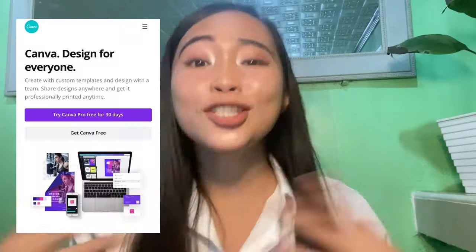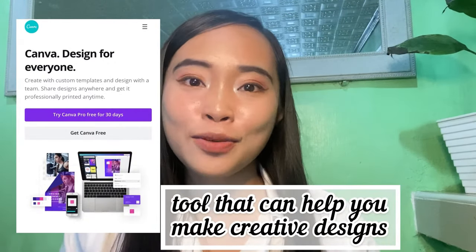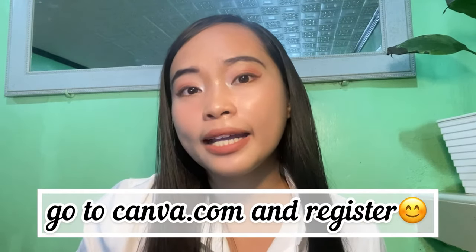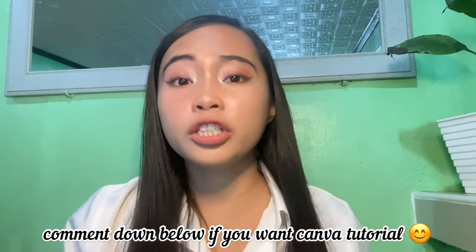Let's get started. The first tip is about the general look and feel of your resume: ditch the traditional one and use Canva. Canva is a tool that will help you create a creative resume. It's free, though there's also a paid premium subscription. You don't need to download the app — just go to their website, register, and you can use your Facebook or Google account to sign up.